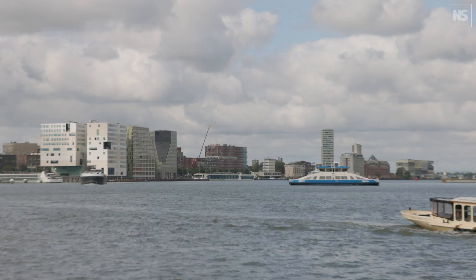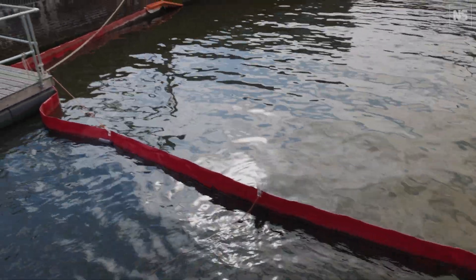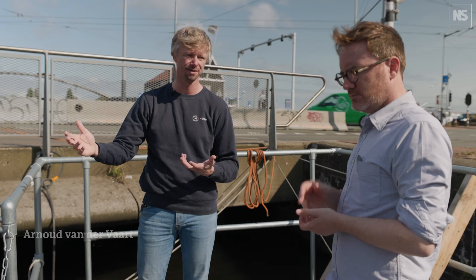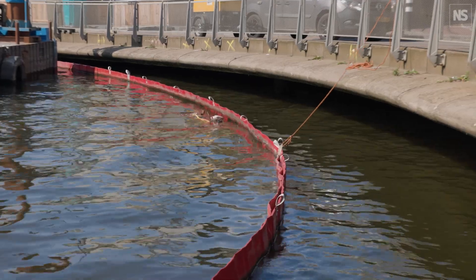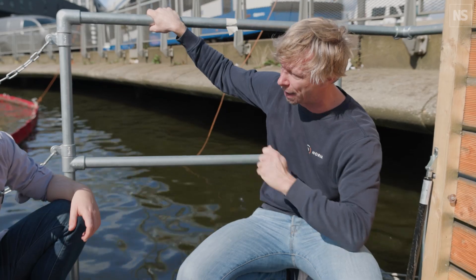And if it ends up in the canals, we make sure that we catch it before it enters the river here and then enters the sea. What you see over here is a combination of a curtain — a floating line — in combination with a catching system. The curtain drives the plastic towards the system. The whole curtain makes it impossible for the trash to go out of the city.